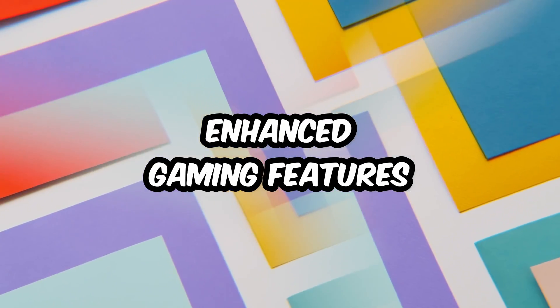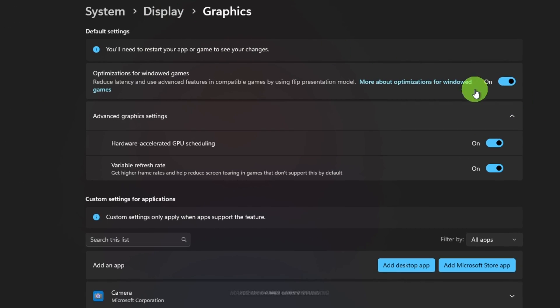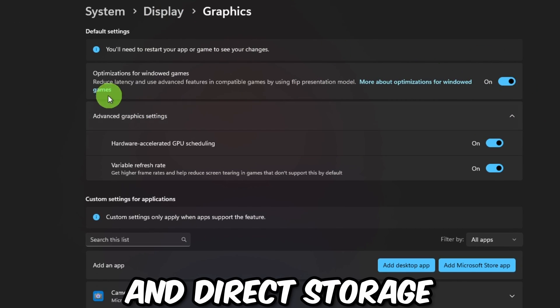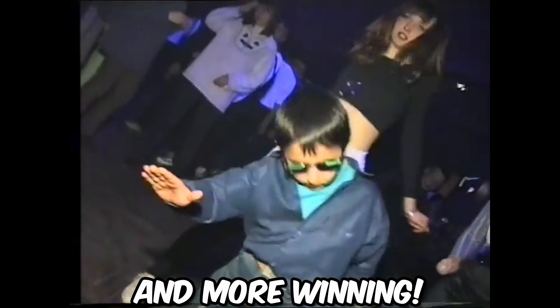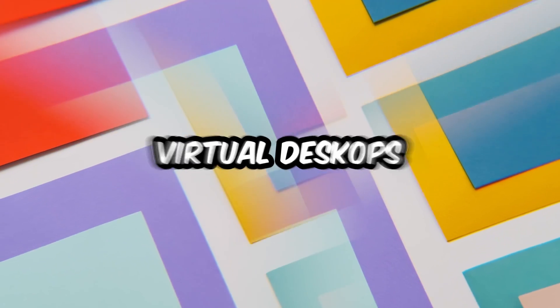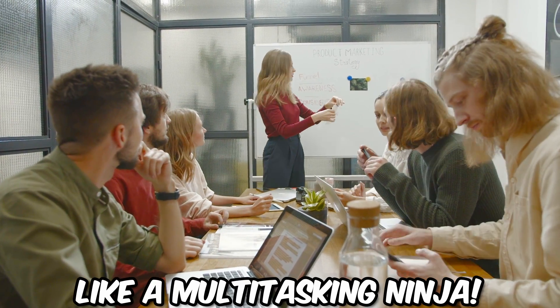Tip number four: Enhanced Gaming Features. Gamers, this one's for you. Auto HDR makes your games look stunning and DirectStorage loads them faster — less waiting and more winning.